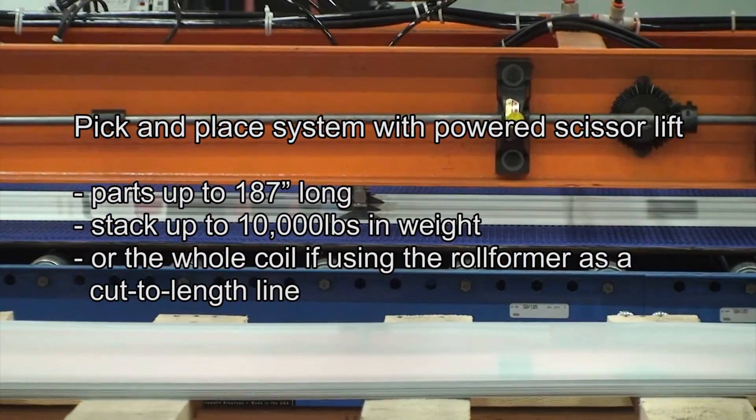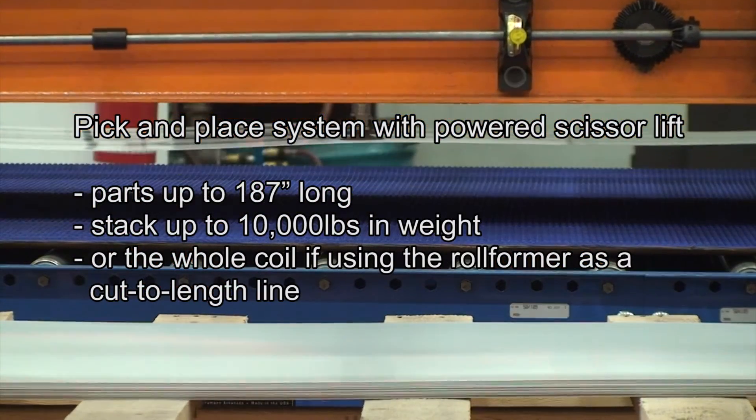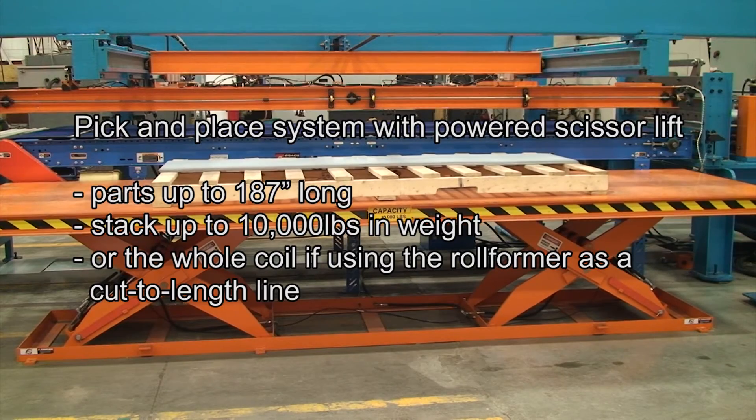Alternatively, the lengths may be stacked and collected prior to roll forming by the pick and place system, which is equipped with a powered scissor lift.